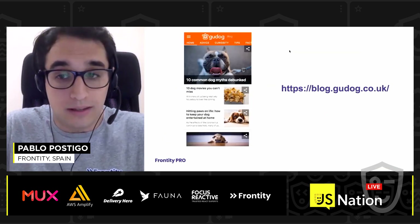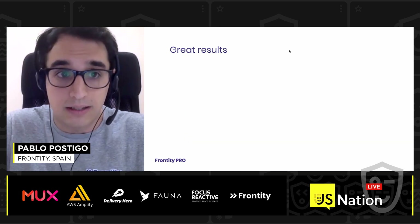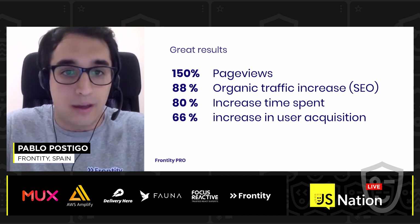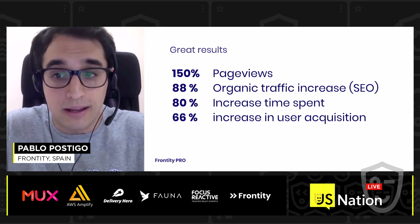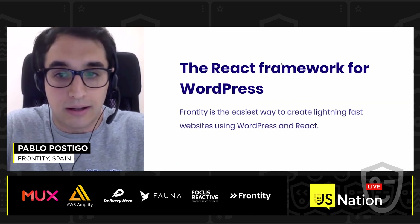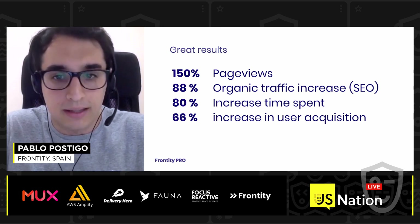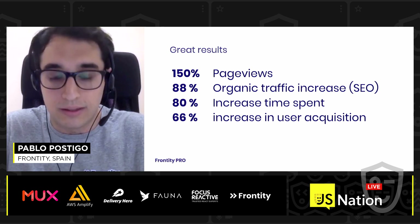This project was a success and it achieved great results for this publisher. Goodlog saw an increase in every KPI they were measuring, including their page views, organic traffic, time spent on the website, and also an increase in user acquisition.